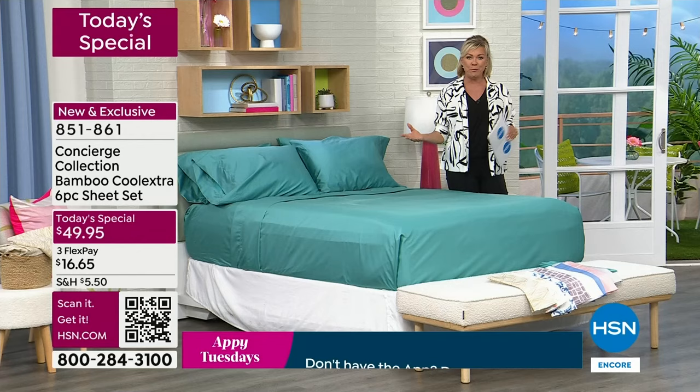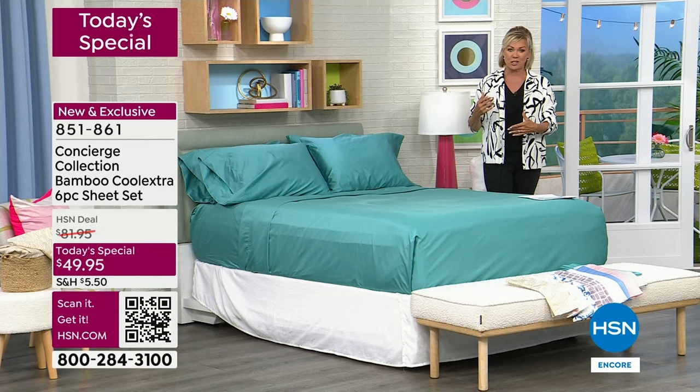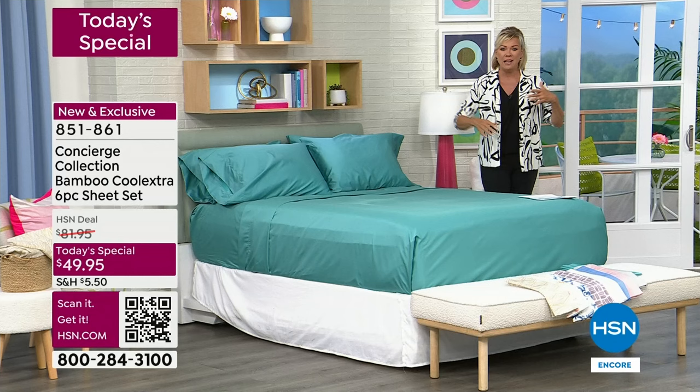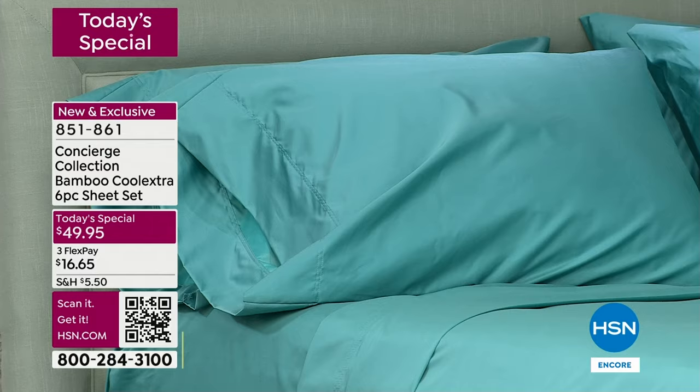There's nothing like this. Bamboo is a natural material — one of the best things that comes from nature. More durable and extremely soft, also naturally cooling and moisture wicking. But we're also incorporating a polyester called Cool Extra, which is the coolest thing ever. It's something that is only part of the Concierge Collection, almost impossible to find in retail stores. Here at HSN we can source from different parts of the world to make available different technology and different linens.